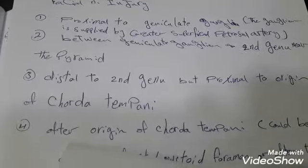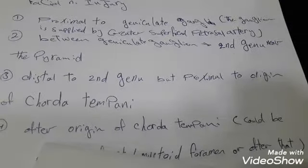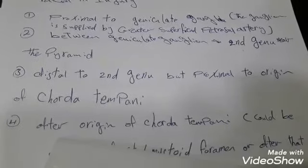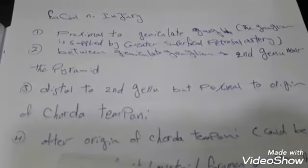The third site to be injured is distal to the chorda tympani. There will be loss of taste in the anterior two-thirds of the tongue and facial expression muscles palsy.